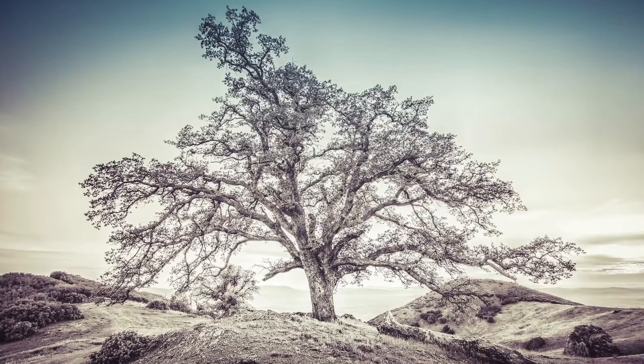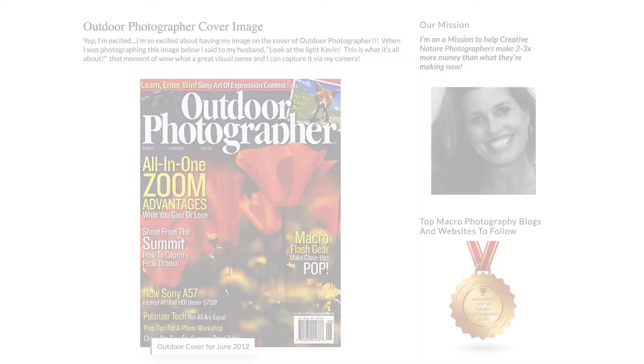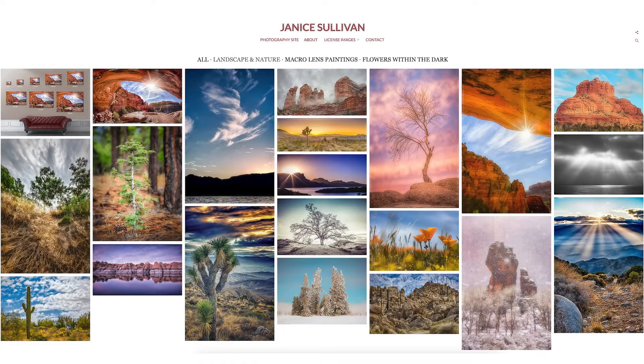Hi, my name is Janice Sullivan. If you don't know who I am, I've been a professional photographer for years. My work has been on a variety of worldwide magazines and I've made thousands of dollars from my photography. If you want to know more about me, check out the link. What I've done is made excellent portfolios to attract clients. We're in Ocotillo Wells — a beautiful place — and we're going to make this video just for you.